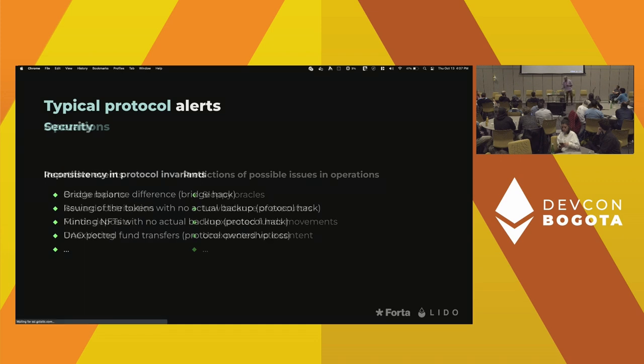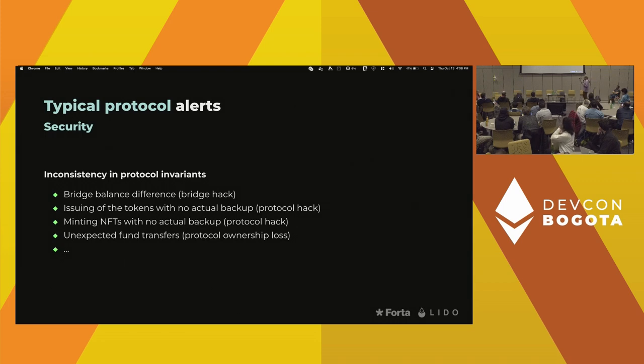That's not about attacks directly, and our workshop is about attacks. From the security point of view, the first thing we should definitely watch over is protocol invariants. There can be multiple invariants in a protocol that should always be met — if they are not met, it indicates that something is going wrong and can indicate an attack. Simple examples: bridge balance differences — any hack of the bridge will break this invariant — too many tokens minted on one side or too many withdrawn on the other. Also: issuing tokens without actual backup, minting NFTs unexpectedly, unexpected transfers.